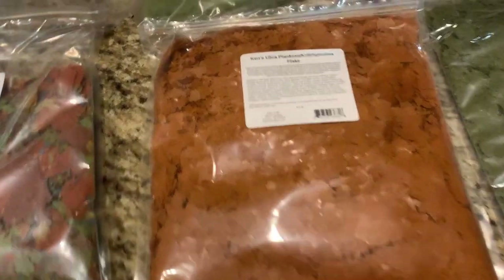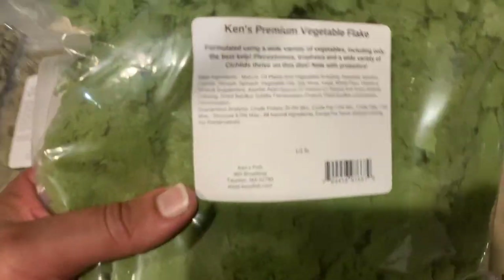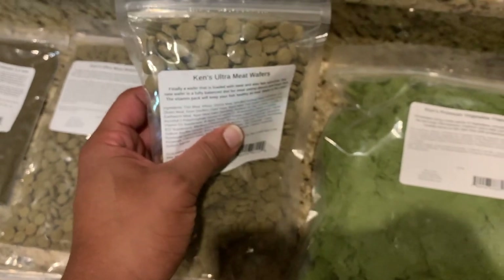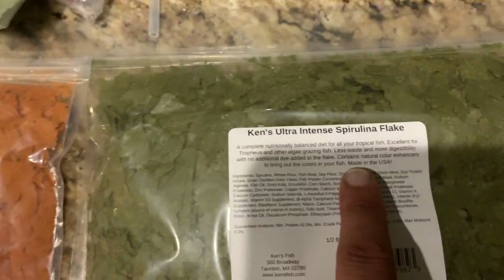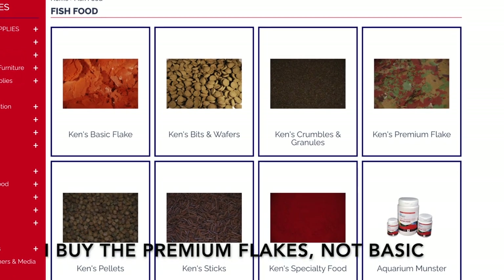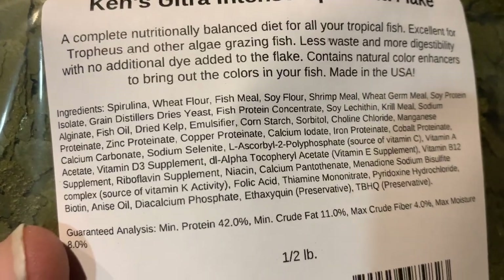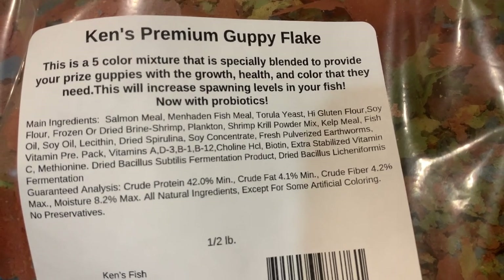I do like their flake. Ken's makes a krill flake, and right now they have a lot of different varieties. Ken's is definitely a discount brand — I'm not saying it's the best or better than Extreme. I've never tried out the vegetable flake before. Full disclosure: I like their meat wafers, but their veggie wafers — at least my fish don't eat them. The plecos don't really enjoy them. They like the meat wafers and the granules. I've used their krill flake and intense spirulina flake. In this guppy flake they actually list salmon meal, Manhattan fish meal, the actual different fish meals.